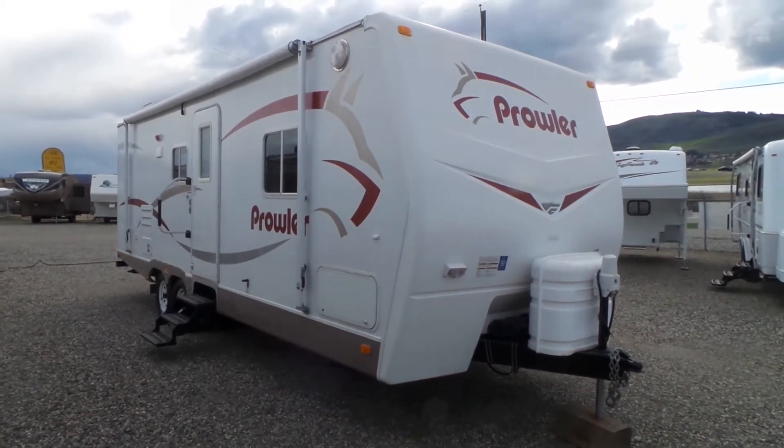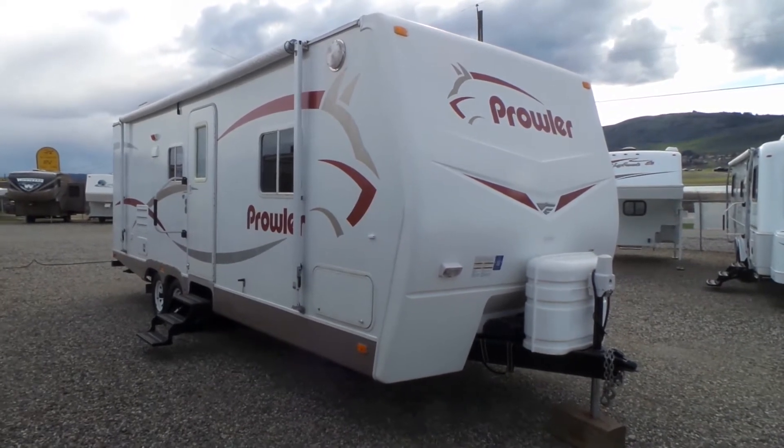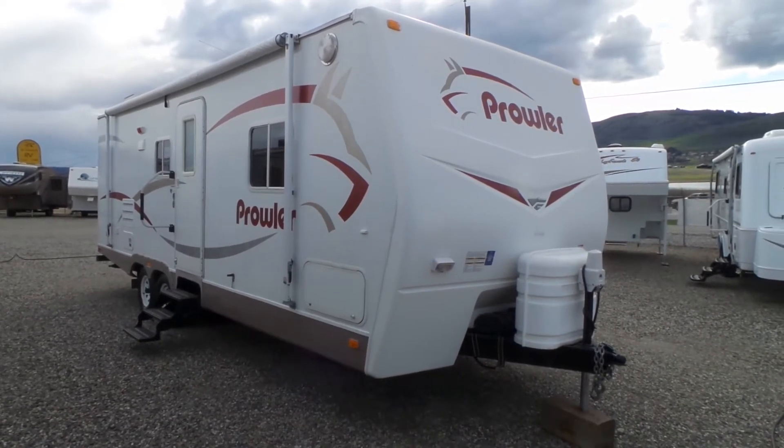Hi, this is Jeff with Mike Roseman RV in Vernon, BC. I'm going to give you a walk-through here today with a pre-owned Fleetwood Prowler 270 FQS model. This is a 2007.